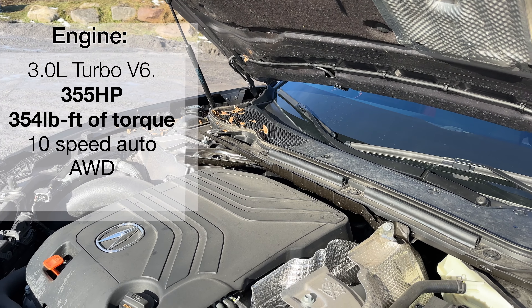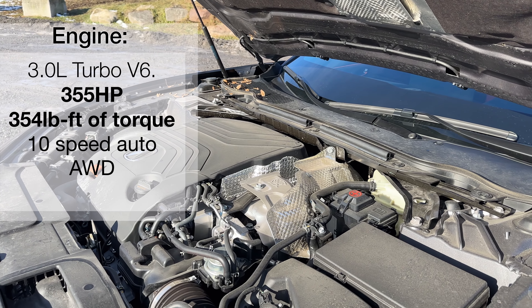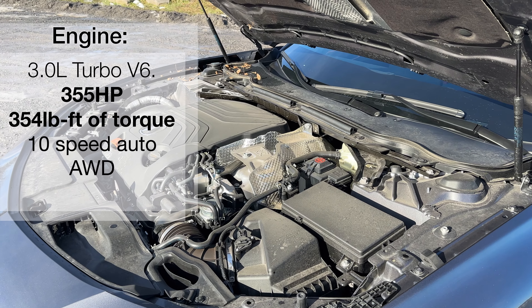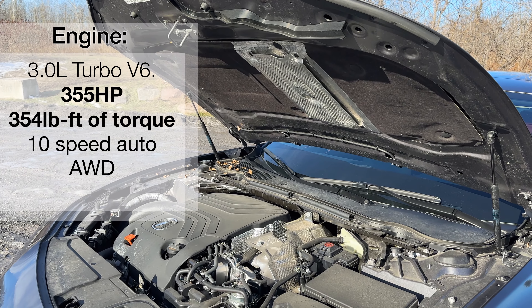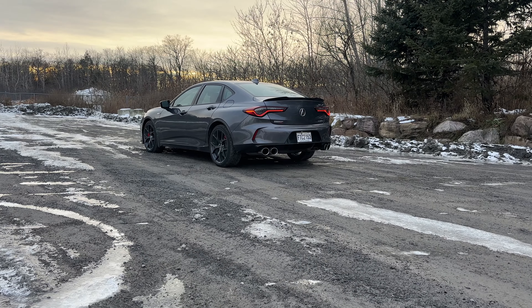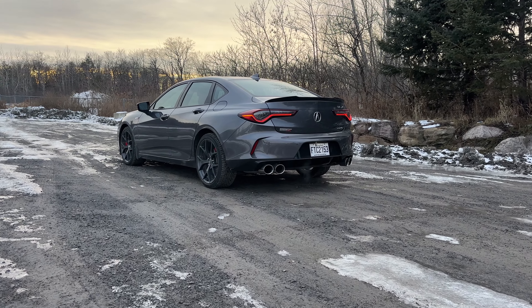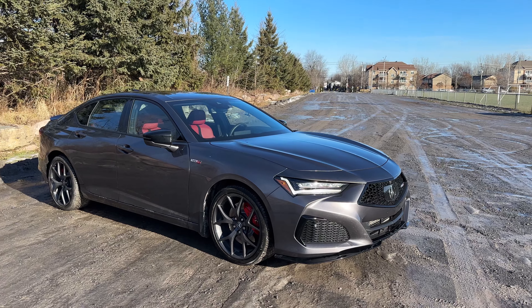Let's look at what's powering this Acura TLX. We've got a 3-liter turbocharged V6 engine giving us 355 horsepower and 354 pound-feet of torque, which is absolutely excellent. It's paired with a 10-speed automatic transmission and of course we have all-wheel drive. The engine is basically the same for the 2024 version as well, which is probably good news.